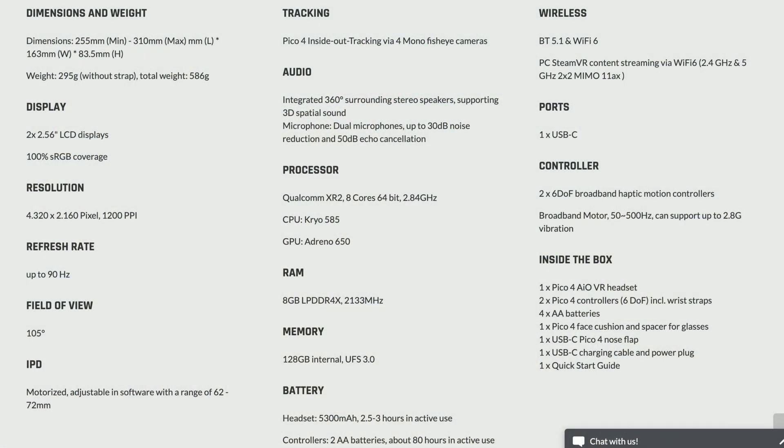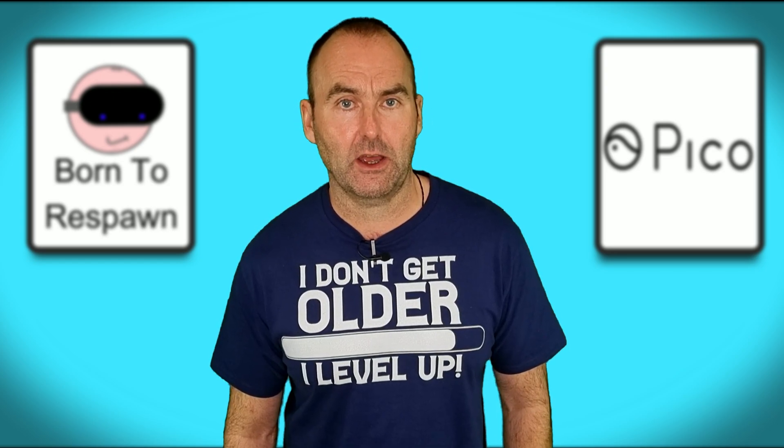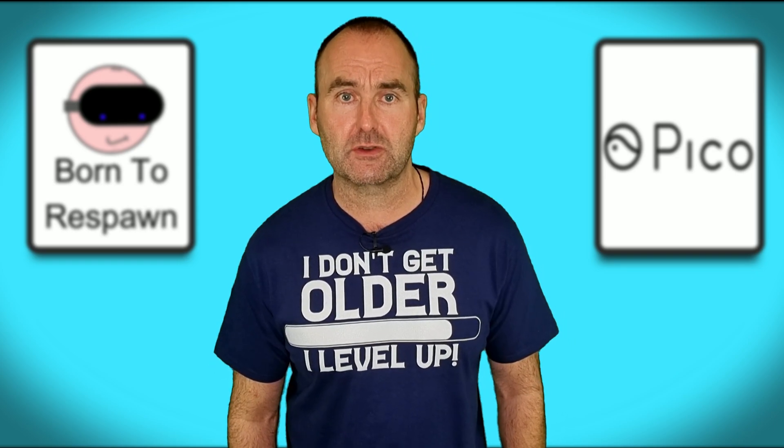Let's take a minute to digest that, because that headset sounds amazing at that price. I have a Pico Neo 3 Link and though we haven't always had a great relationship, Pico have been working hard and the headset is much improved since release, particularly the DisplayPort integration. However, Pico are moving away from tethered PC VR and you'll be able to utilise their own wireless streaming software to play your PC VR library. They also announced a separate dongle to allow wireless game streaming if your router's WiFi performance is not up to standard.